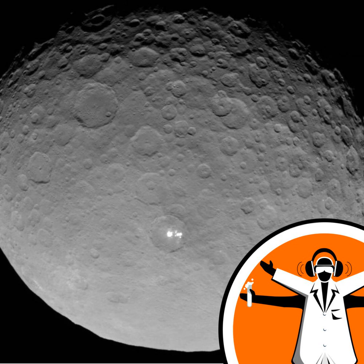NASA has a space probe called Dawn, which has been orbiting the dwarf planet Ceres, which sits between Mars and Jupiter. The probe is sending back data on this small body which we previously knew almost nothing about, and a whole constellation of papers detailing Dawn's discoveries have just been published this week.